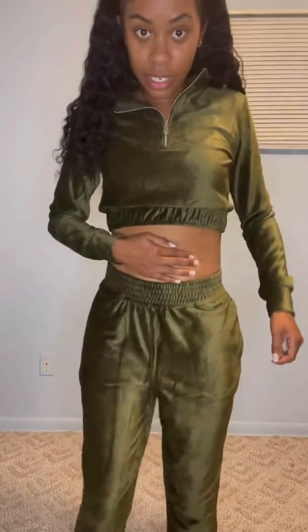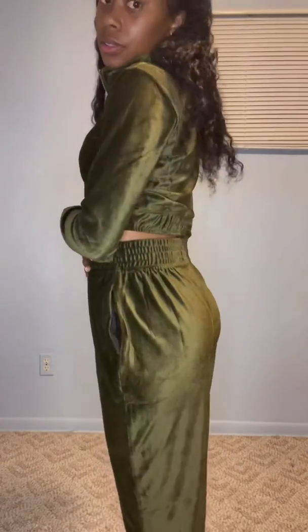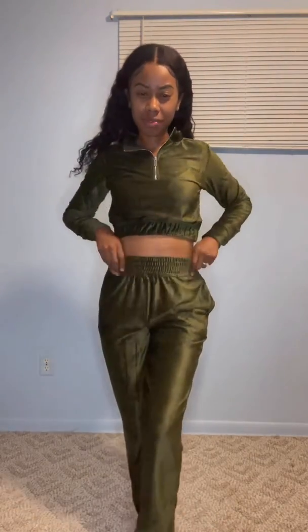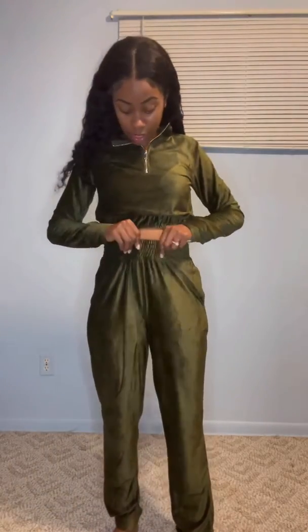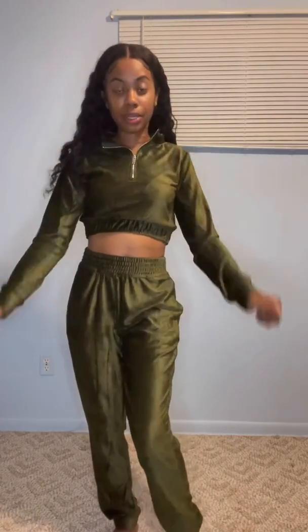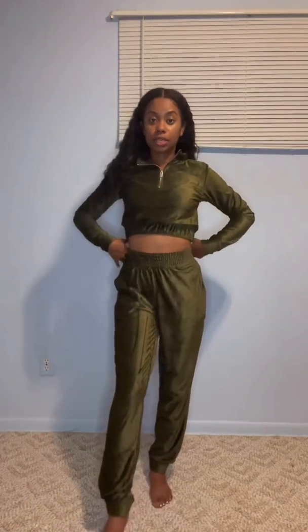I'm not sure if this waistband is supposed to sit down lower, but I like to wear it up higher. This is the side, this is the back, and it does have a zipper — you can zip it down like this. I like this outfit and I like the color, but that waist area is an issue. I'm still in the process of my weight gain journey, but yes, this is the extra small.